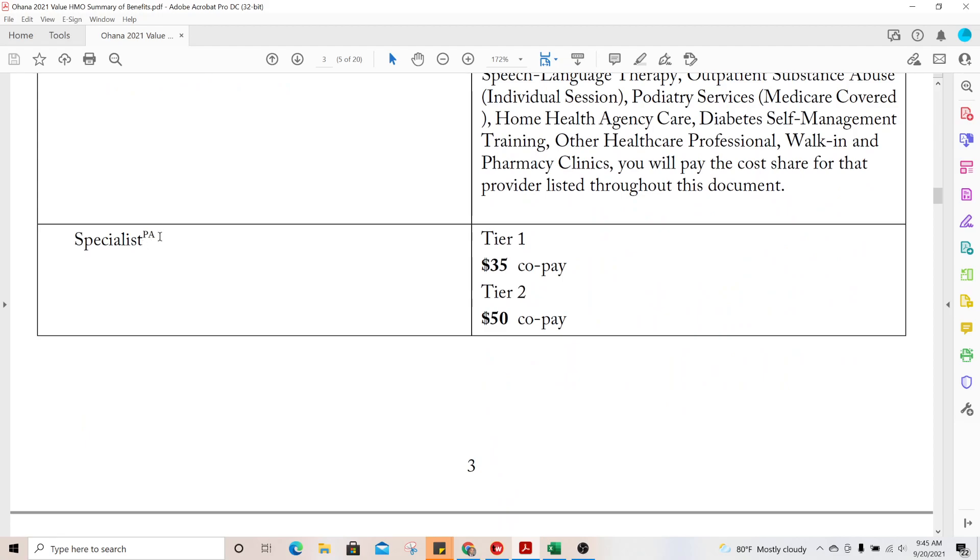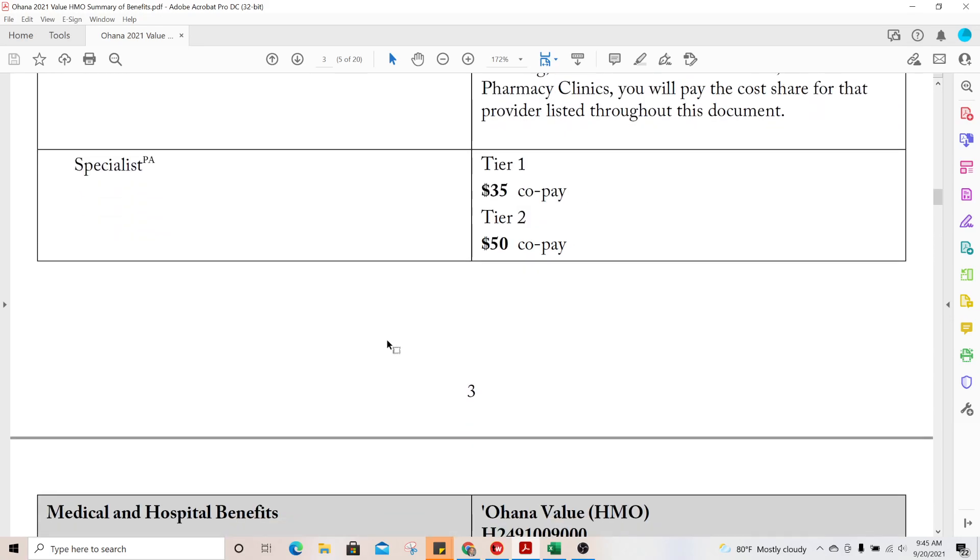For specialists, a prior authorization is required, and I believe prior authorization is a step above a referral, which is probably why they listed it separately. Tier 1 specialist is $35 and Tier 2 is $50. Make sure you properly convey to your client that they will need a primary care doctor to control all their medical services.